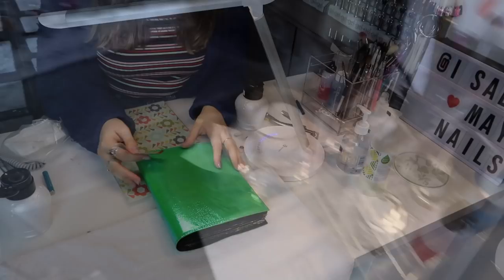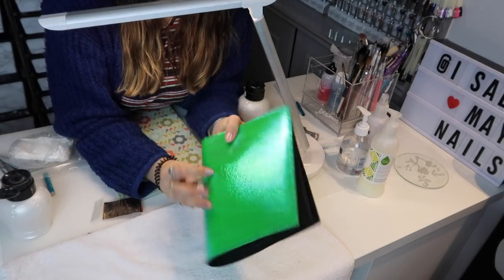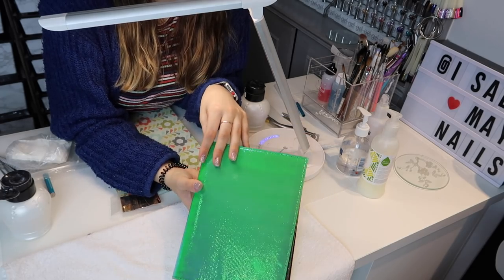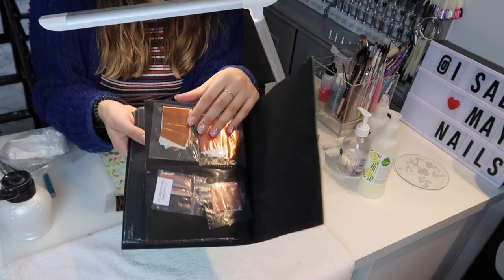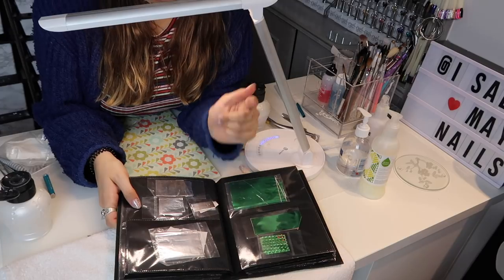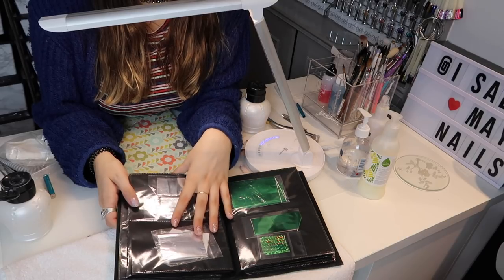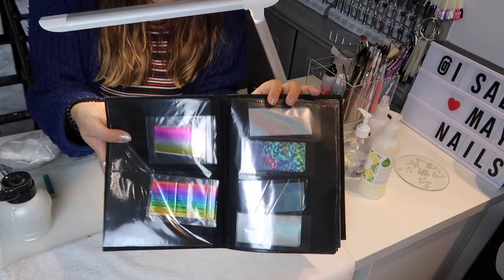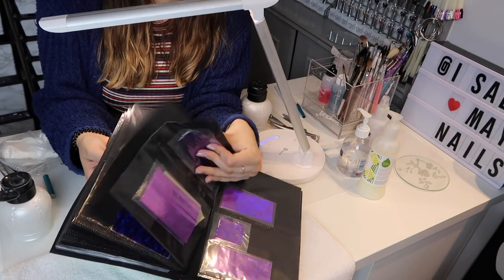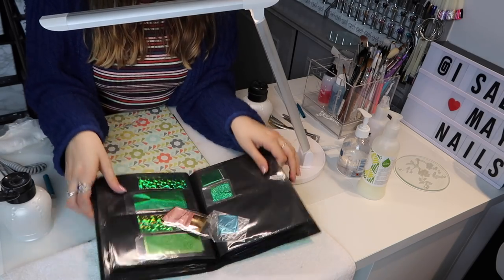This is where I keep all my foils — it's just another photo album thing I found from TK Maxx. I love anything iridescent and holographic. If you're subscribed to this channel you know I love foils because I've done a tutorial on them, and if you follow me on Instagram you've seen loads of my artwork. You can get some really fun foils — floral foils, different colored foils — really awesome. I'm just going to find where this one goes and put it back.